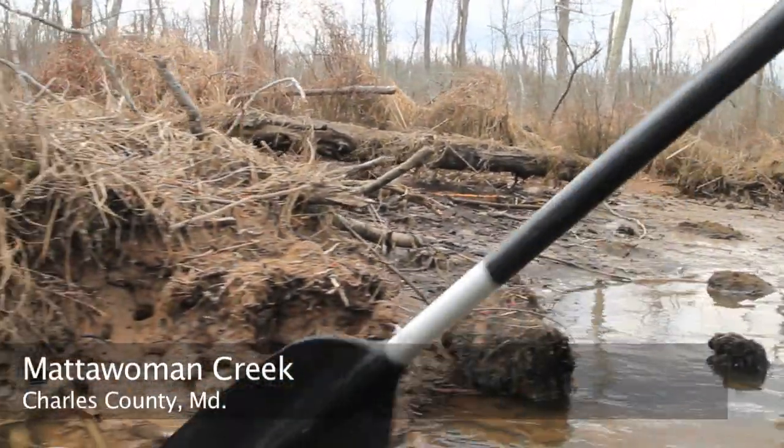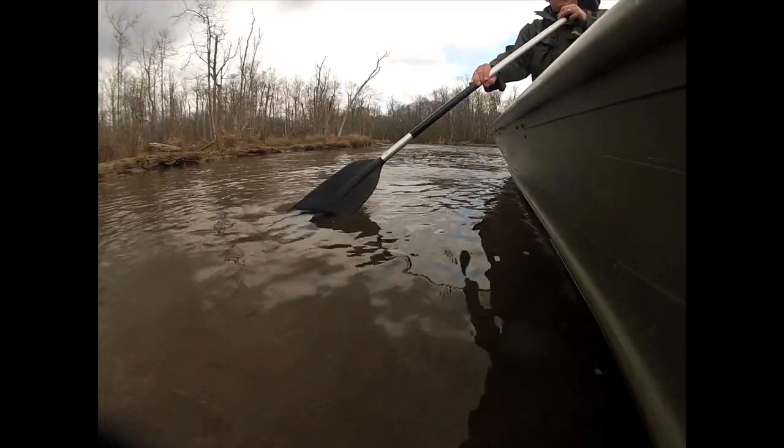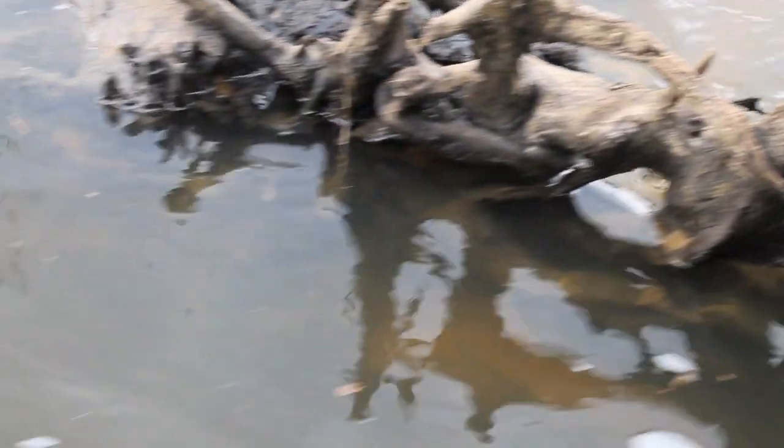Out here today we're trying to find the yellow perch eggs to see how well this stream is serving as a spawning ground for yellow perch, as it has for decades and decades — maybe centuries. Historically we've had more yellow perch eggs in early years than we have now, and each year they seem to become a little bit less.